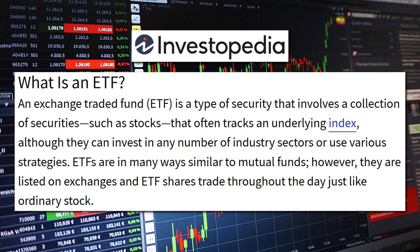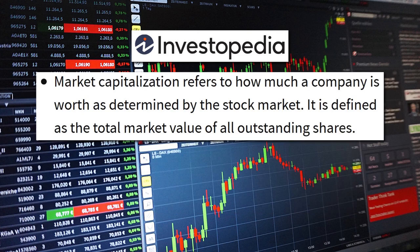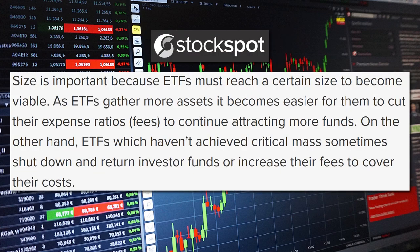In this video, I'll walk you through the 10 most popular ETFs in Australia ordered by market capitalisation. Market cap simply refers to how much a company is worth as determined by the stock market — basically, how much money is being invested in a particular company or ETF. Market capitalisation, or size, is important because ETFs must reach a certain size to become viable. As ETFs gather more assets, it becomes easier for them to cut their expense ratios to continue attracting more funds.